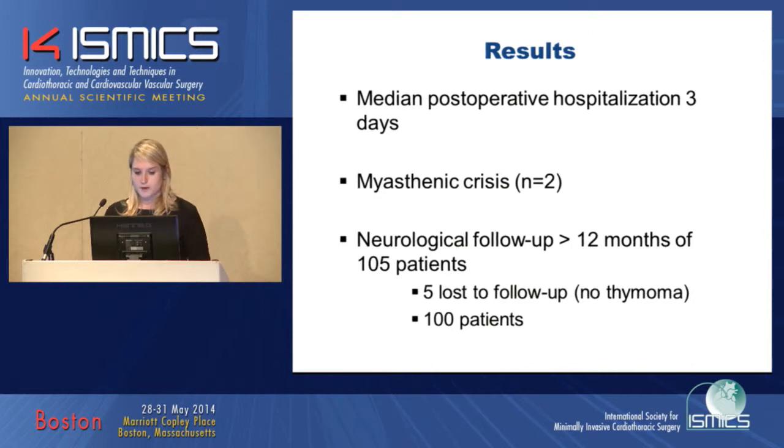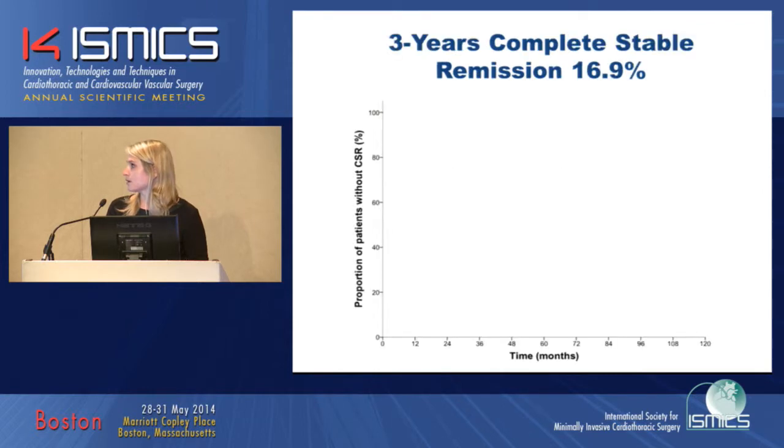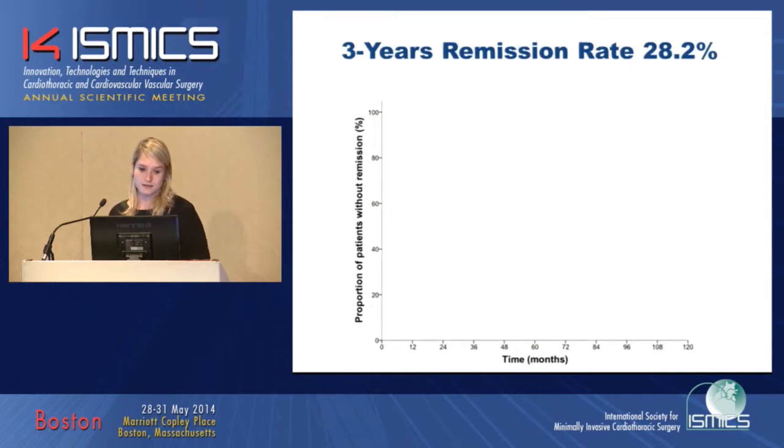Neurological follow-up of more than 12 months was available for 105 patients; five were lost to follow-up, none with a thymoma, so our neurological analysis included 100 patients. Kaplan-Meier analysis showed that after three years, 17% of patients were in complete stable remission — not taking any medication with no signs of myasthenia — and the remission rate after three years was 29%. The MGFA recommends this statistical analysis after thymectomy.